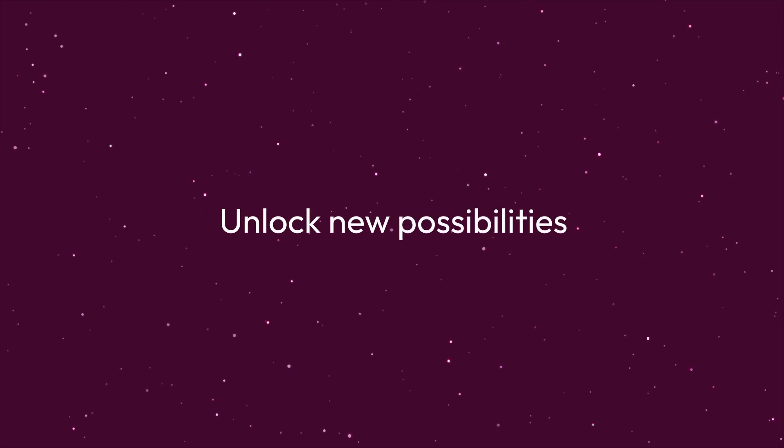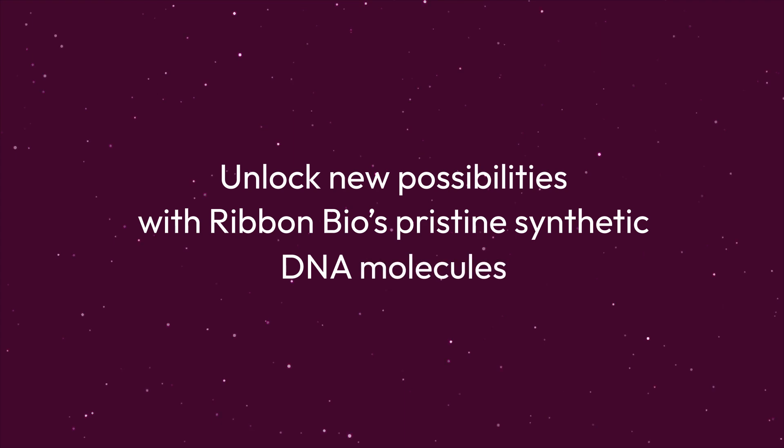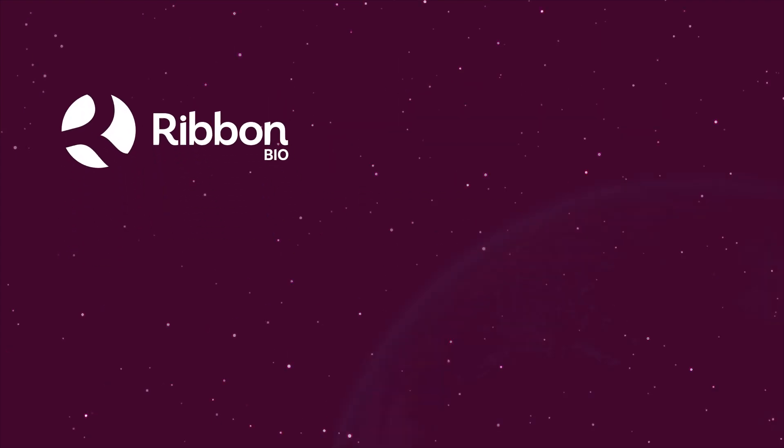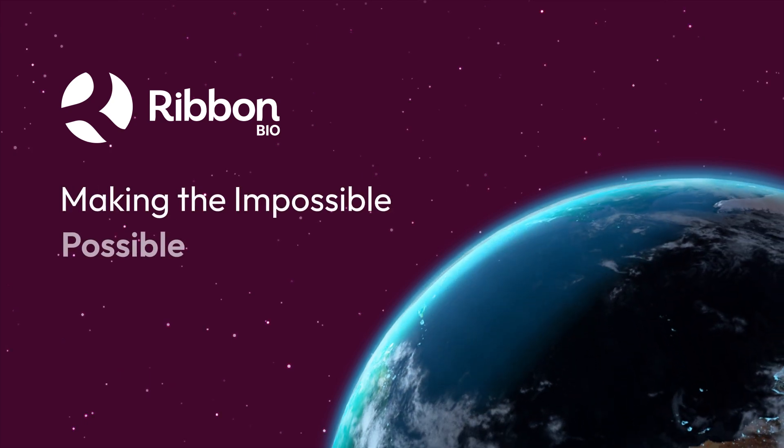Unlock new possibilities with RibbonBio's pristine synthetic DNA molecules. Together, we can drive innovations to shape a world where synthetic biology makes the impossible possible.